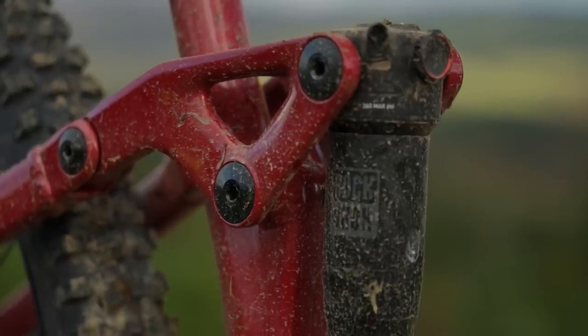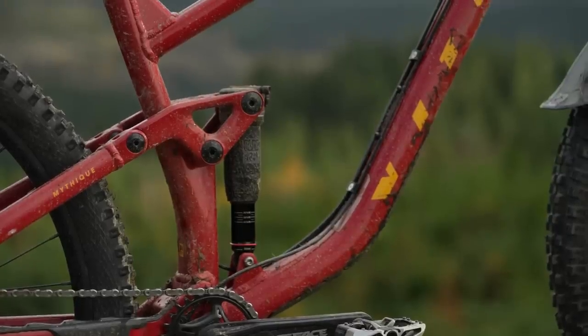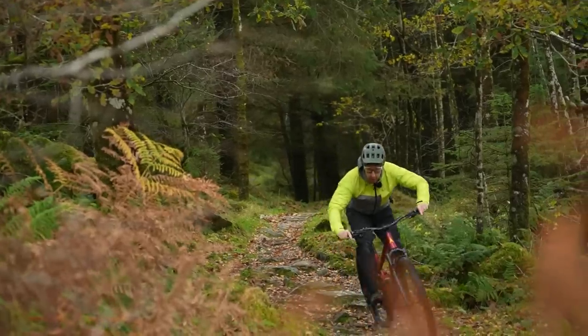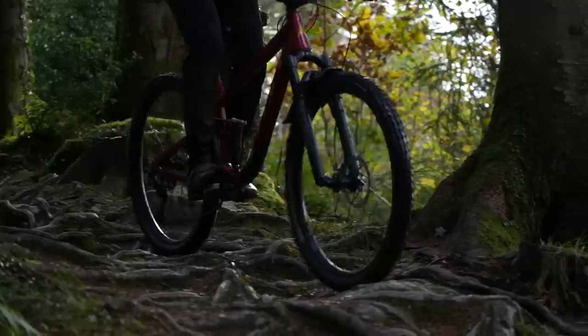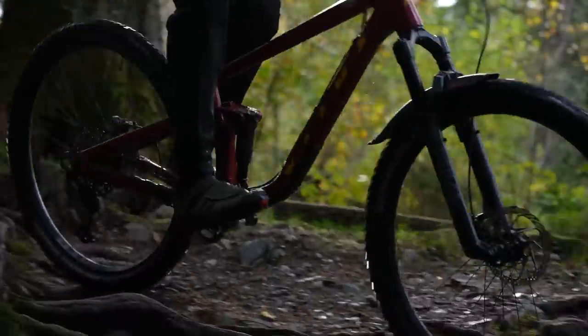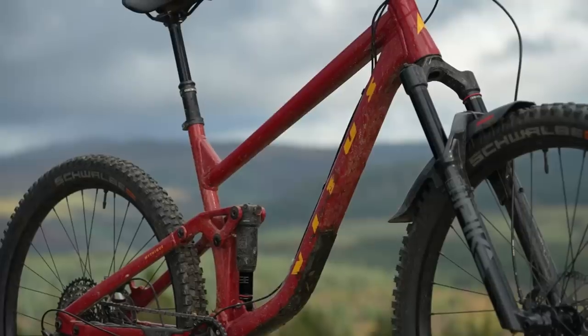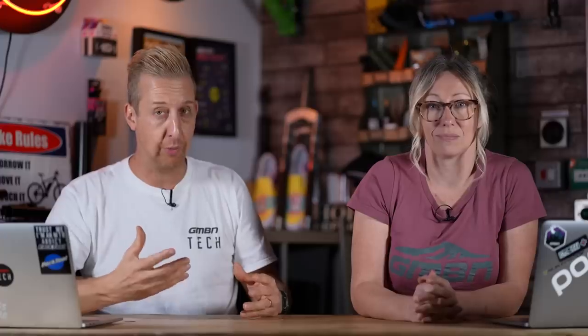The upper shock mount loses the DU bush design and instead has a trunnion mount with bearings, giving a slightly nicer breakaway force and slick action. Four sizes are available. Geometry: head angle 65.5 degrees, seat angle 77.5 — bang up to date. Chainstays are 445mm across the board and reach goes from 430 to 510mm. Like many high-end bikes, the suspension platform has tuned anti-squat — quite a lot in the lowest gear, backing off through the gears. The faster you're going, the bigger gear you'll be in and you want less anti-squat so the suspension works better. You just wouldn't know that the bike is as good value as it is.